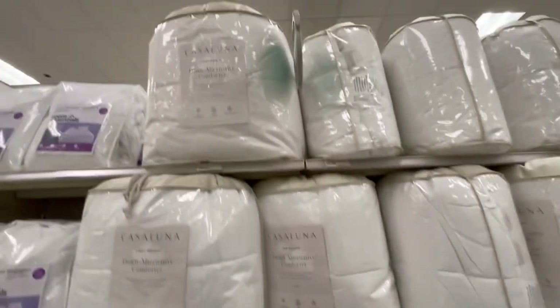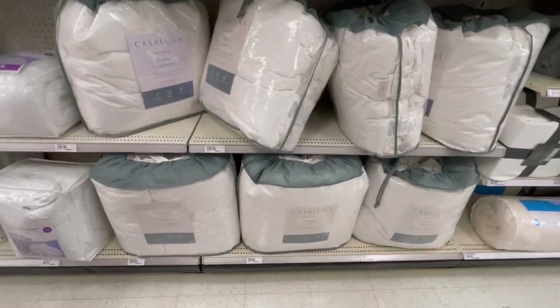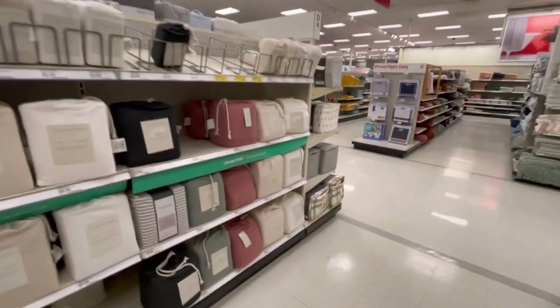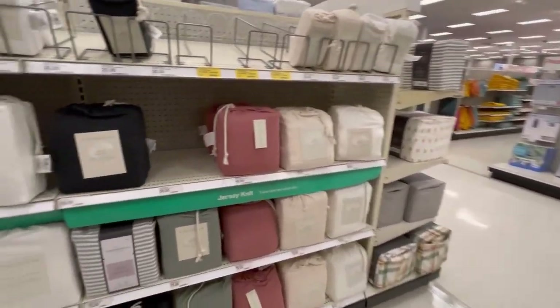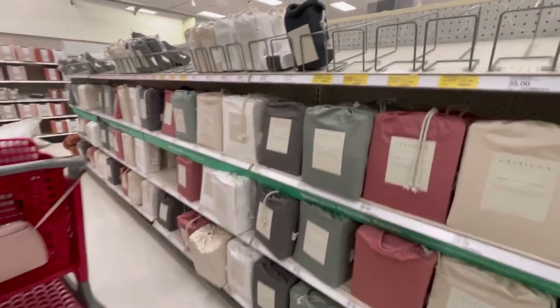Casa Luna has down comforters — lightweight, medium weight, and mid weight — and they're really nice. The brand also has their own collection of towels for your bathroom. Target has some really nice bedding and the spring color selection is pretty good.